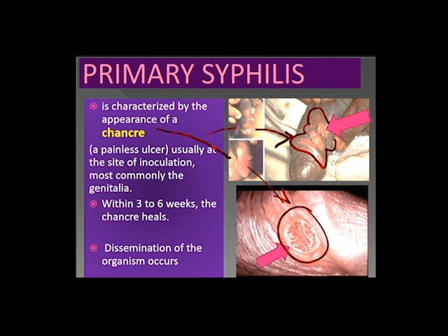The appearance of a chancre, which is a painless ulcer, characterizes primary syphilis. Usually, the most common site of inoculation is on the genitalia. Within three to six weeks, the chancre heals. Whenever there is dissemination of the organism, that is primary syphilis.